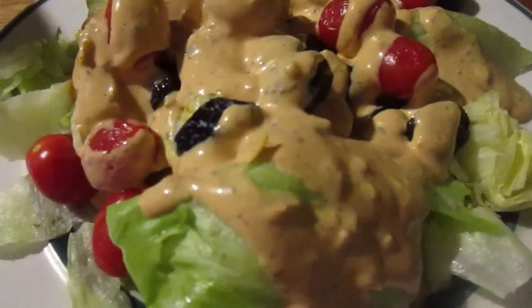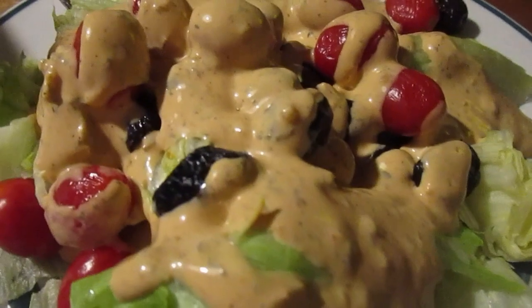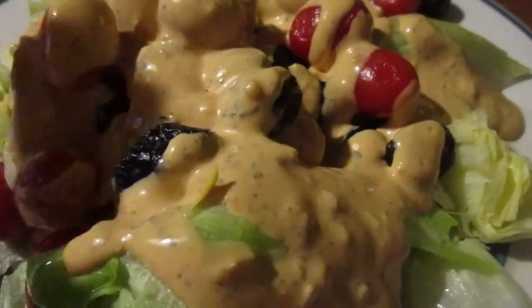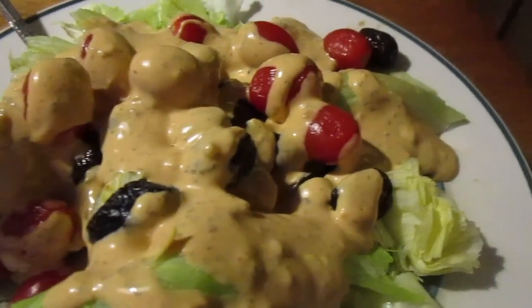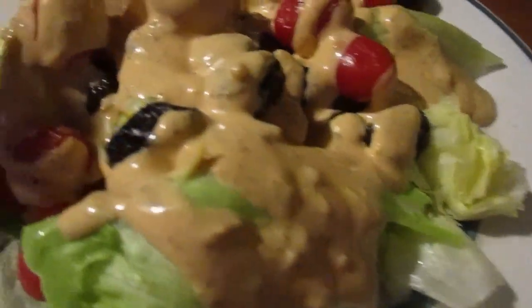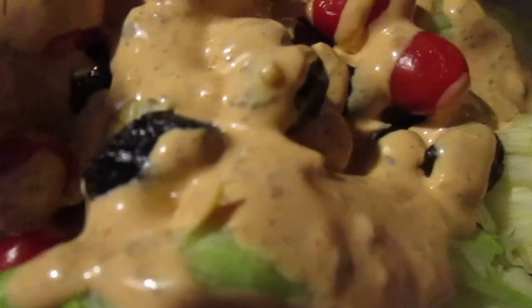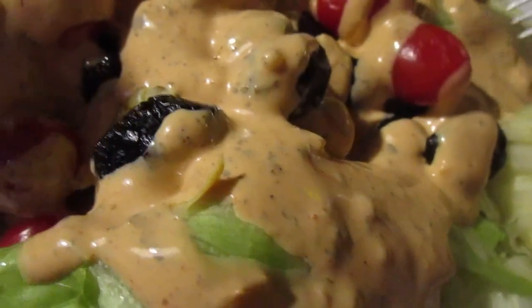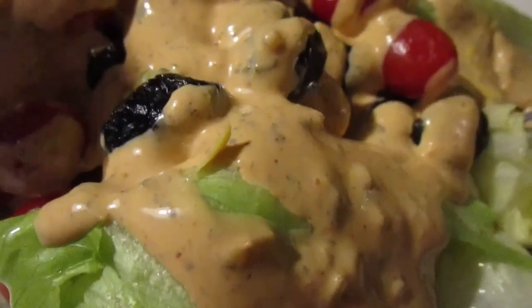Hey my legion, how y'all doing today? I'm here today to review a new salad dressing I've never had before. I got this online at Target — Market Pantry Chipotle Ranch salad dressing. This was spicy and only about $1.19 when I ordered online, which is really good. I put it over a salad with lettuce, tomatoes, grape tomatoes, and oil-cured olives. Let's try it out and see if this salad dressing is any good.